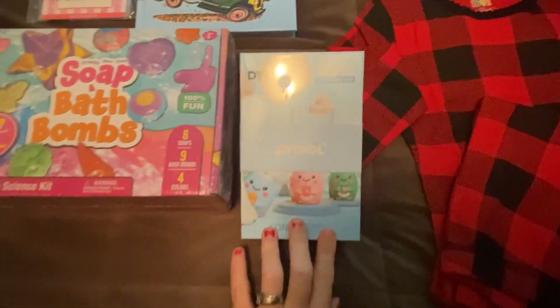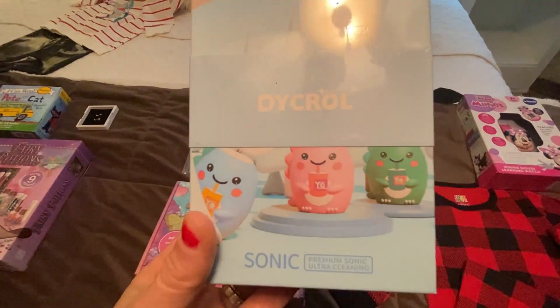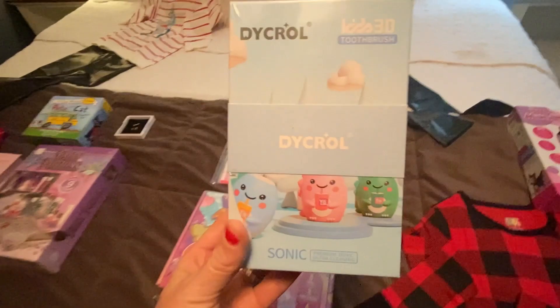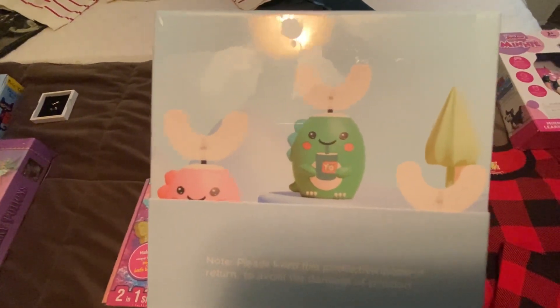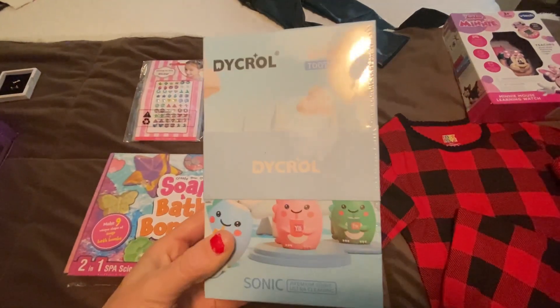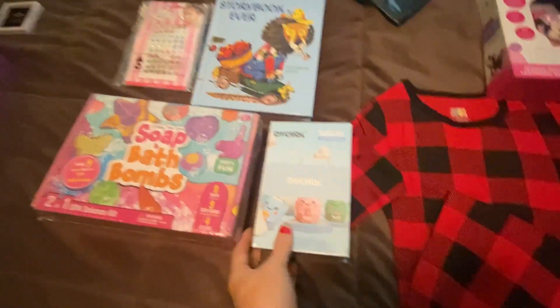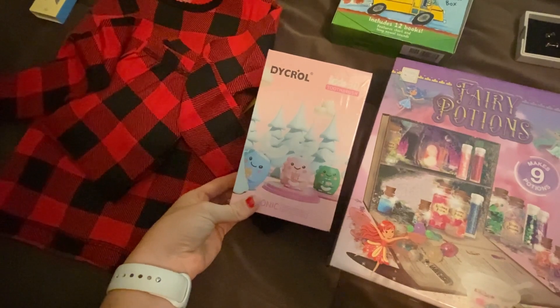I also got them these toothbrushes. They're the ones that you stick in your mouth, push a button, and then it brushes your teeth for you. I just thought those would be fun to use. This one is blue, and then I got my other daughter a pink one so that they didn't get confused on whose was whose.